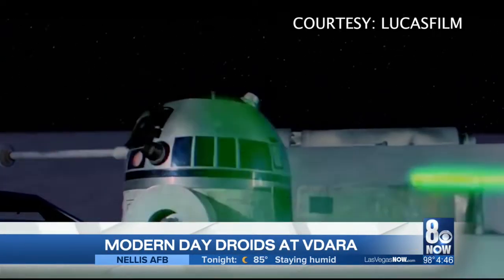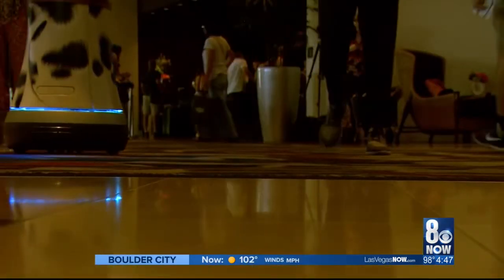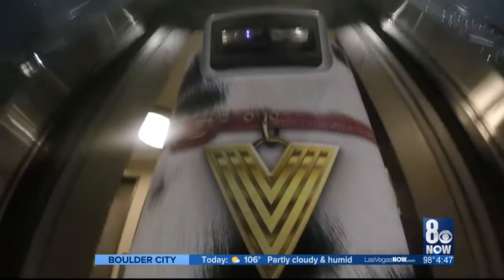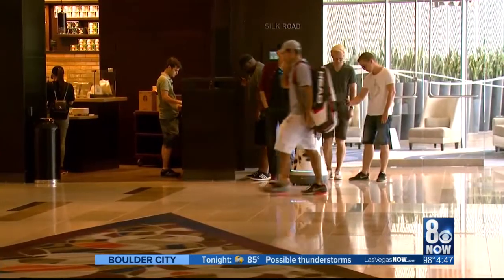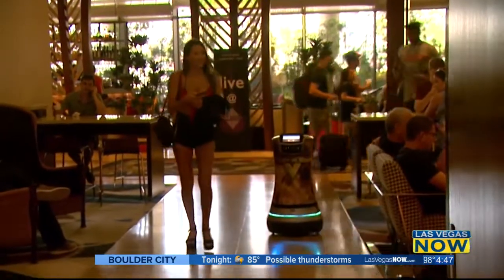Having a droid on property is absolutely very fun, it's very innovative. I think that we're seeing a lot more of that in the hospitality industry and we're really excited to be able to have that opportunity to share that guest experience here at Vidara. Our guests are absolutely wowed when they see the robots going through the hotel or through the lobby.